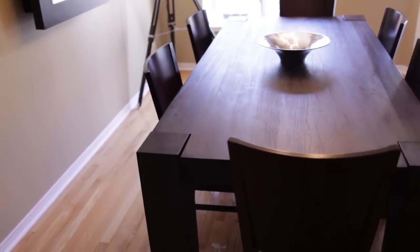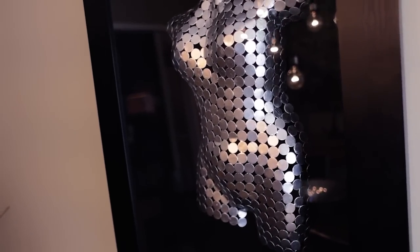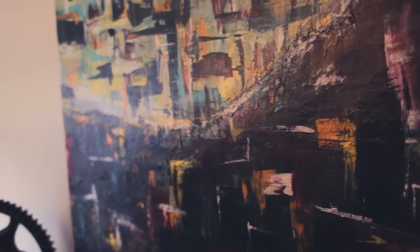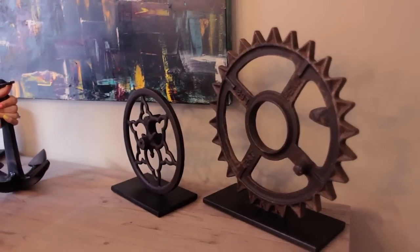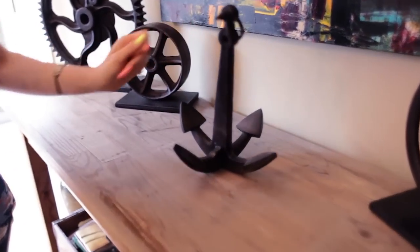Our dining room table was the first thing we purchased when we moved into our home — it's also from Staccaro. We get asked a lot about this piece of art, which is a woman's bust made from metal slugs. It was a birthday gift for Chad a few years ago — and no, it's not me. Over on the other side we have this piece of art which Chad made. We took an abstract art course a while back and this is the product of his efforts. These gears came from Restoration Hardware.